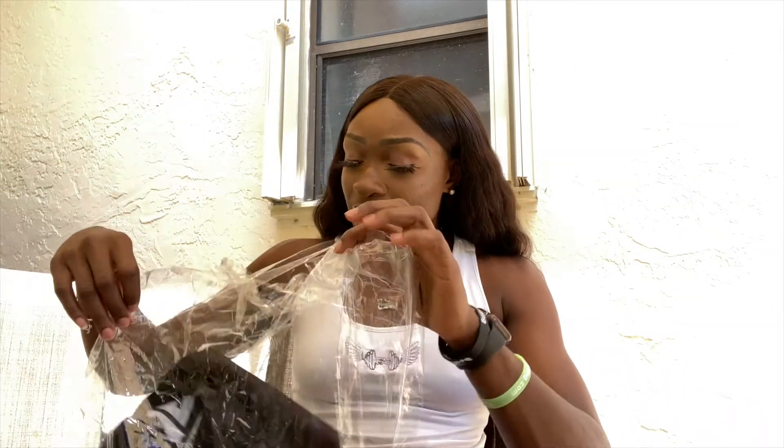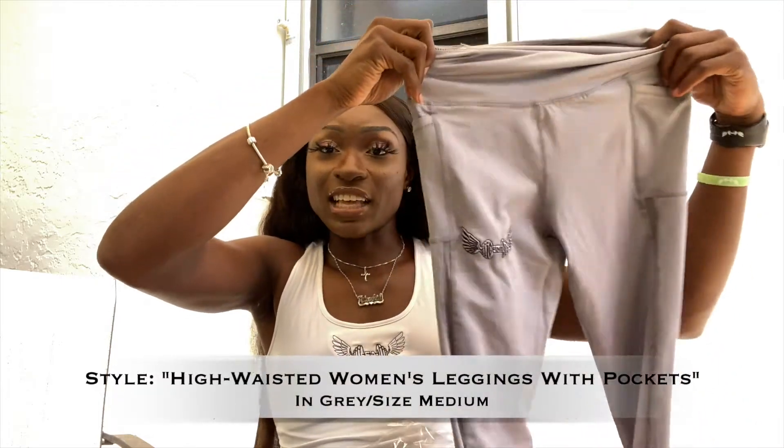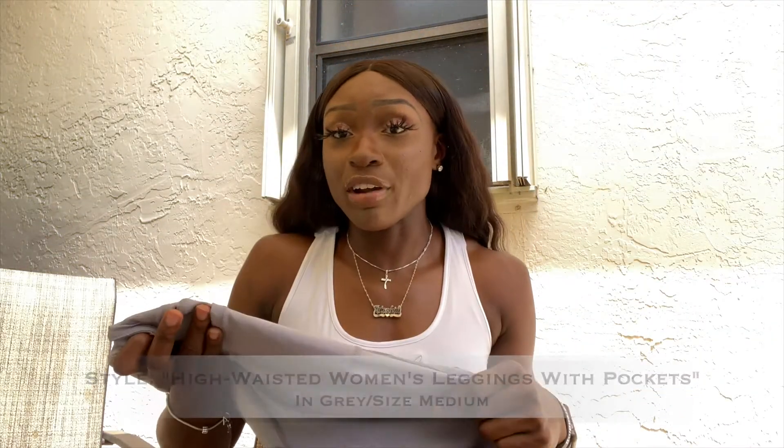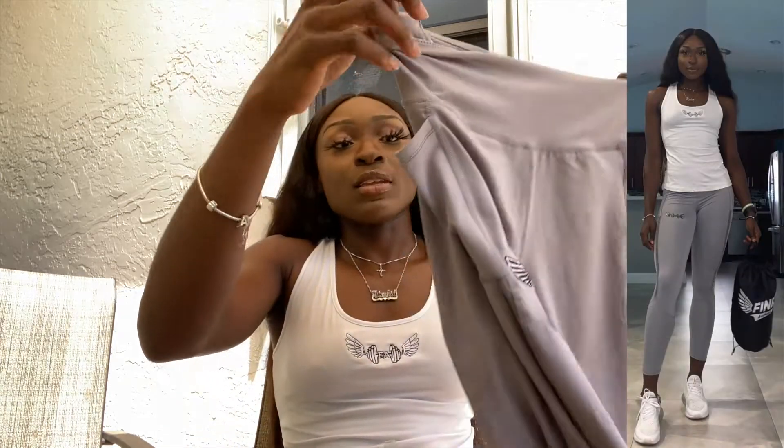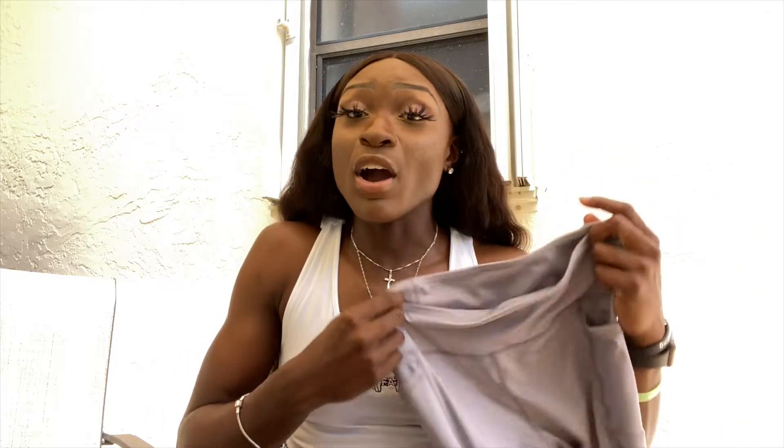The next thing they sent me were these super thick, super durable — but not thick to where you feel super insulated — stretchy Fine Aesthetics leggings. I have these in the color gray in a size medium. They have cell phone pockets on each side, they're super stretchy, super high-waisted, and I love these leggings. Just to give you my measurements for reference: I'm 6'1", 175 pounds, muscular build, and these mediums fit perfect.